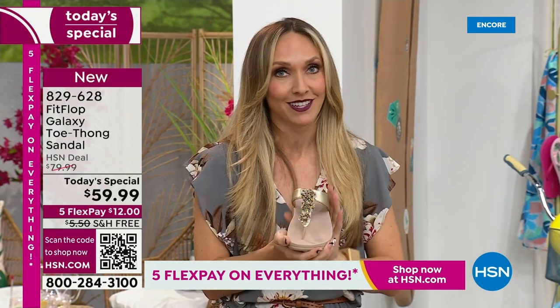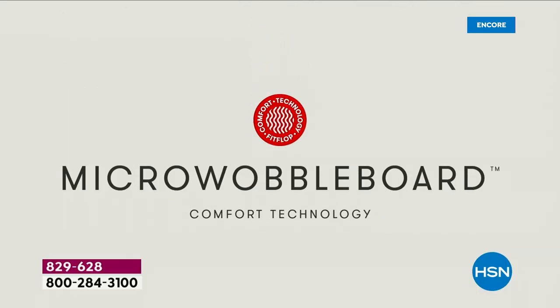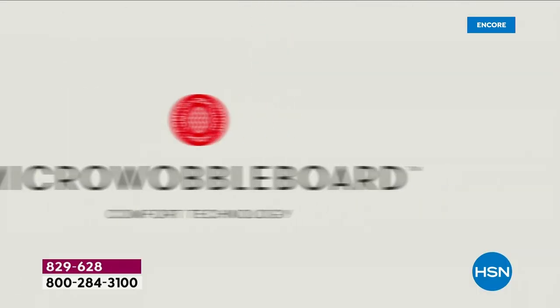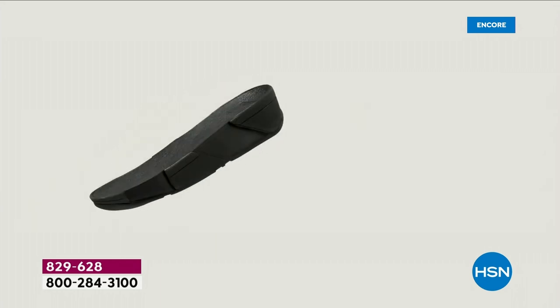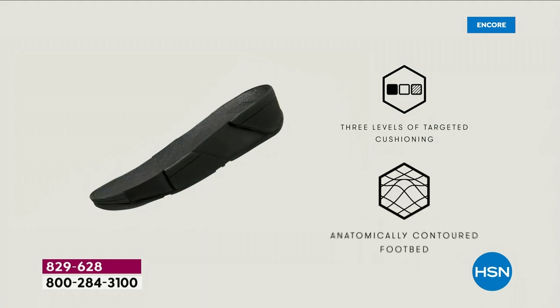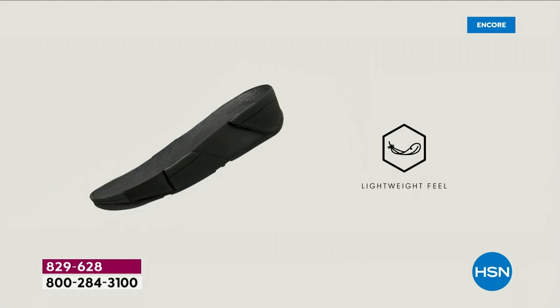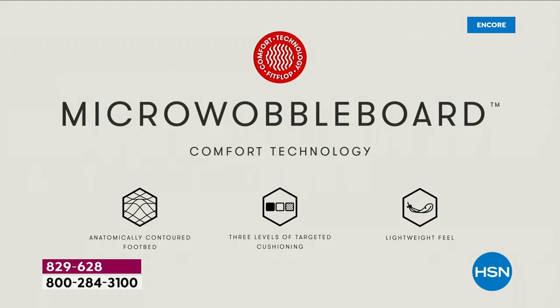If you're just tuning in and you've never seen a FitFlop — it's the technology. The micro wobble board technology is the sole in this sandal: a triple-density foam. Notice the lift. That lift really aligns your foot so when you're taking a step, your strike pattern is appropriately hitting in the right order, causing that alignment to be perfect as you're walking. I wear sandals to theme parks all day long — the microfiber lining makes your foot not sweat, and the padded toe post allows all-day wear.